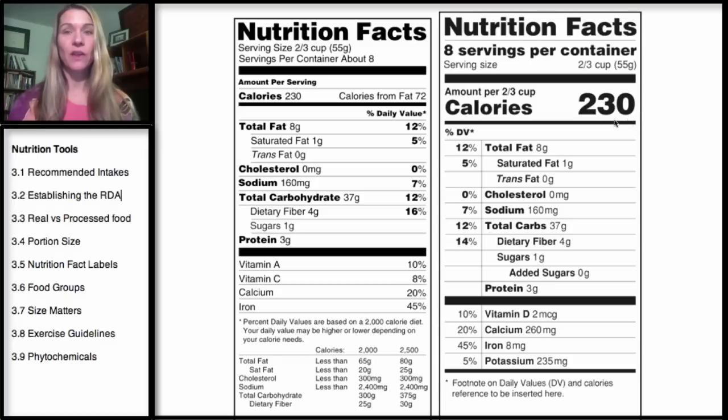The calories will also be very large and in bold. The daily values will be on the other side. All the information about your macronutrients and some of your micronutrients like sodium will be larger. One very important key that I'm really excited about is that added sugars will be listed. Manufacturers definitely fought this — they don't want to tell you how many sugars they added to the product. So this will be fantastic once we have the new label.